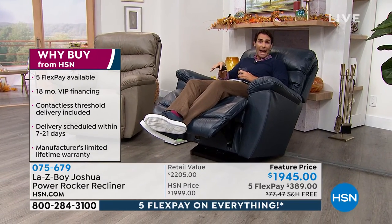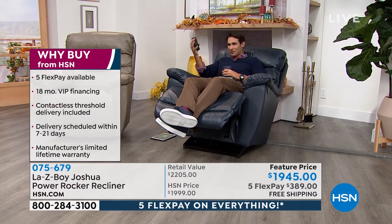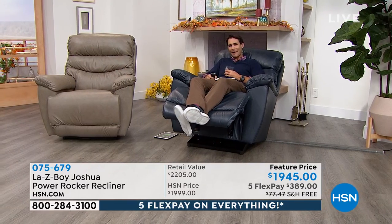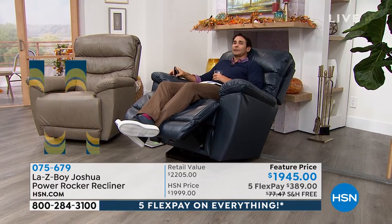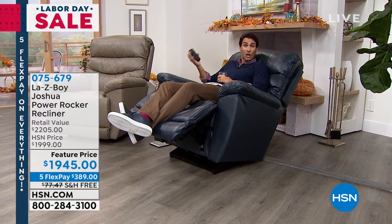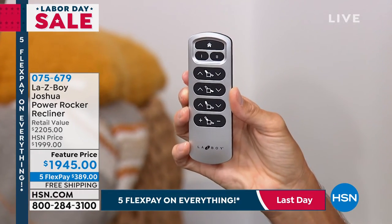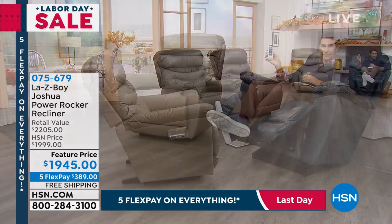I'm now in the power because our manual has sold out — congratulations to everyone who picked up the manual. We have the power left. Remember, if you were going to buy the manual at the retail store, for only $50 more you can get the power here at HSN today. In the navy, there are only seven left. In the taupe, only eight left in the power. In the walnut, only 15 left. The power wand is exclusive to LazyBoy and is cordless.